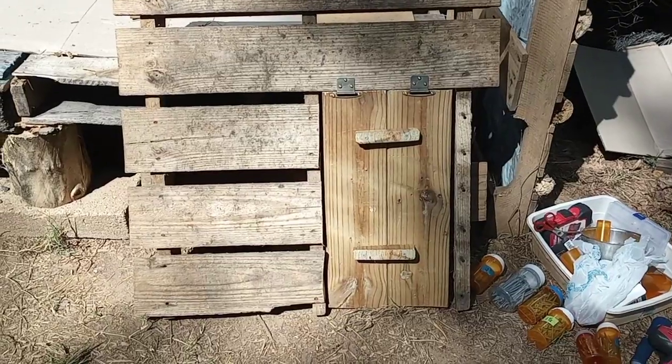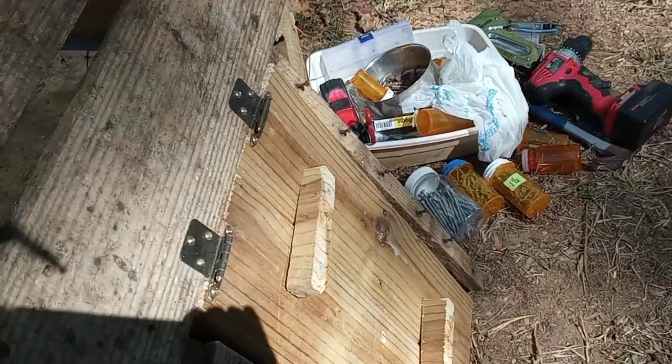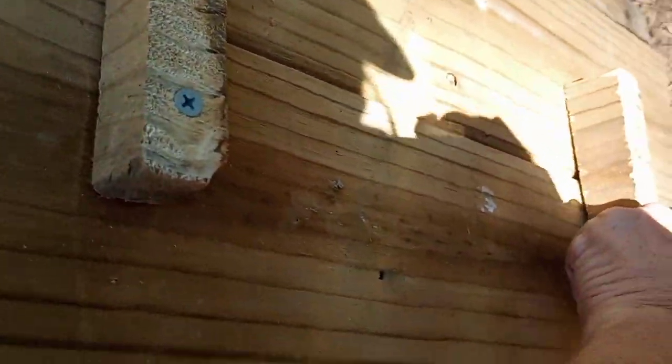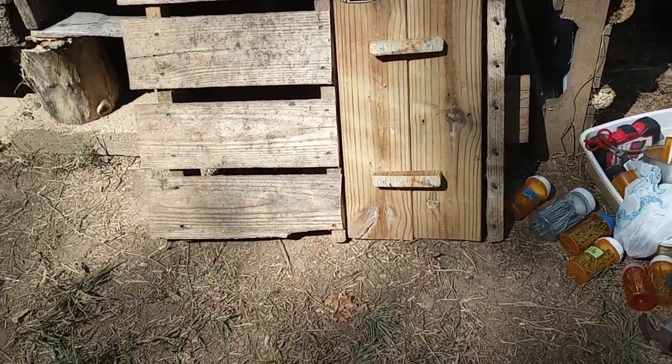I got the door hung and it works pretty good. Let me get out of the sun — it does go up and down just fine. I'm going to have to do something on the inside to get it to not swing back, because it's hitting the ground right now, but it swings pretty freely so I can figure that out. That's awesome.